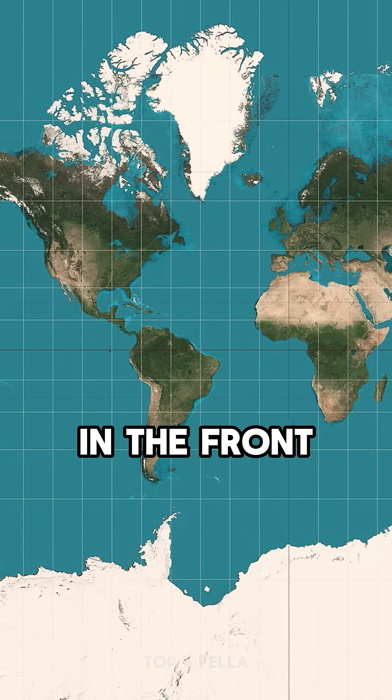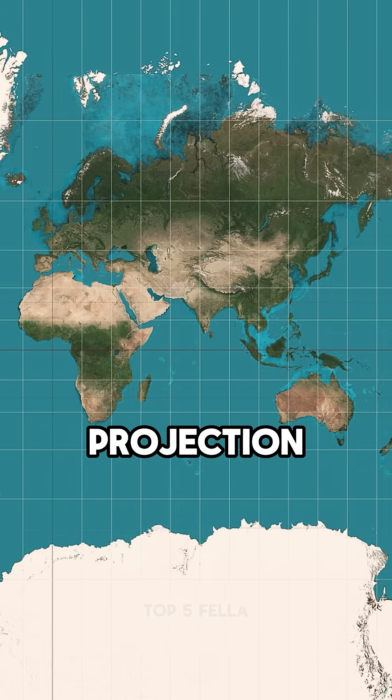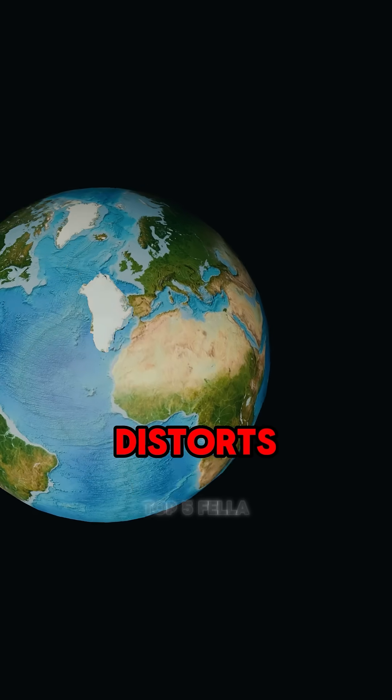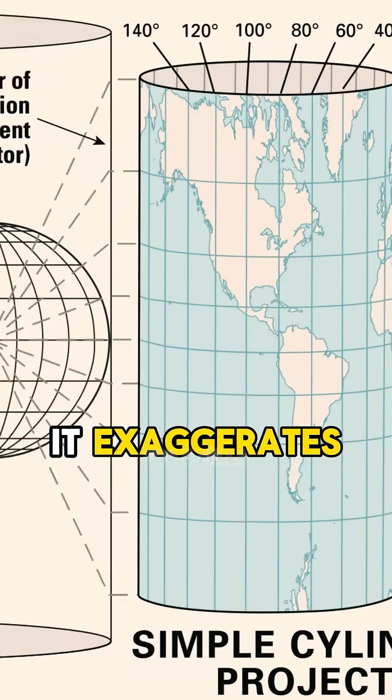Do you remember the maps we grew up with in the front of the room? It's called a Mercator projection. This is the projection where Greenland is this big. The Mercator projection distorts everything near the poles — it exaggerates them.